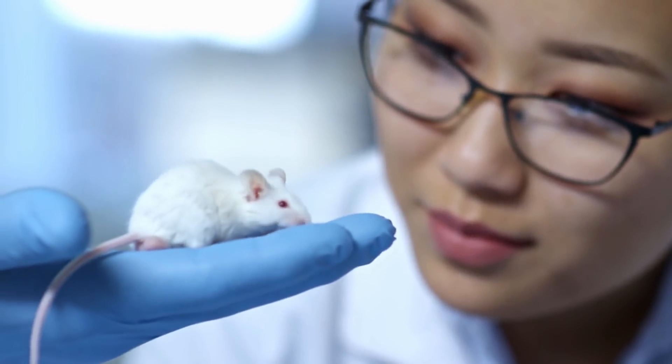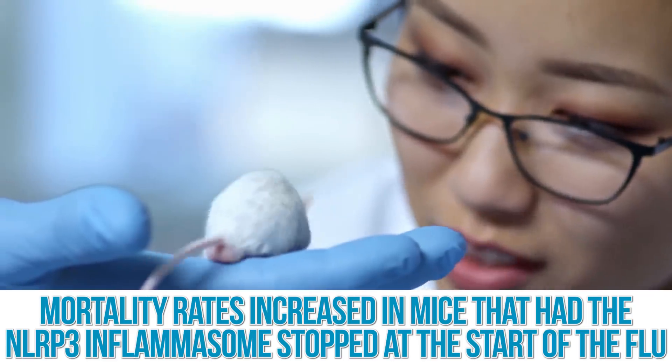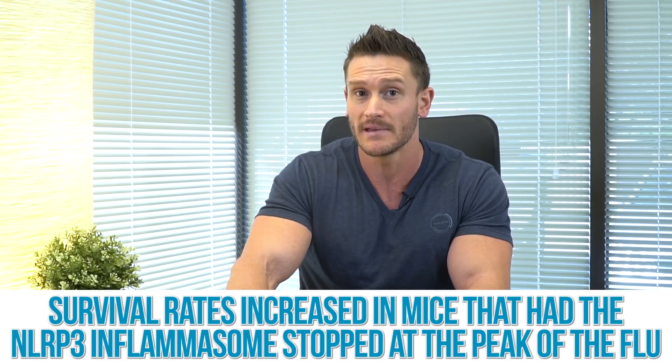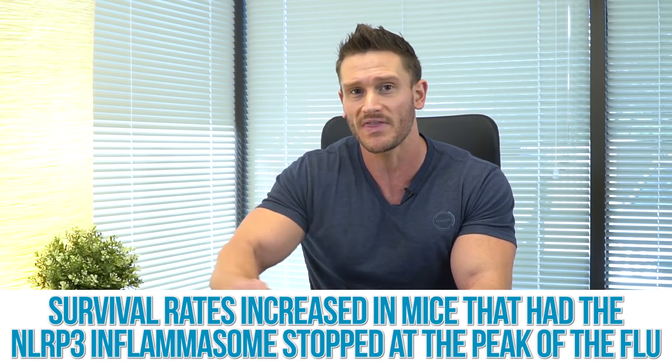If the NLRP3 inflammasome is reduced, this doesn't have as much of an effect. There's science showing that in mice, if they had the flu and the NLRP3 inflammasome was stopped at the very beginning of the flu, it increased their mortality rates. But if it was stopped at the peak of the flu — not at the beginning — it actually increased their survival rate. So we don't want NLRP3 to be low at the beginning. We actually want it elevated. We want a big, quick airstrike, and then we want the T cells to neutralize the threat. If we crush that response too much, the virus has the ability to replicate and invade cells.